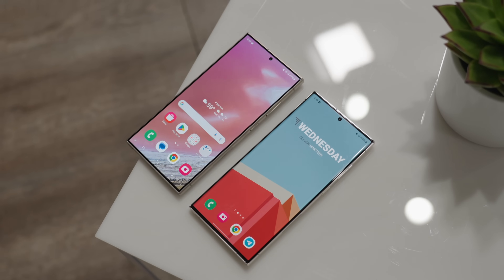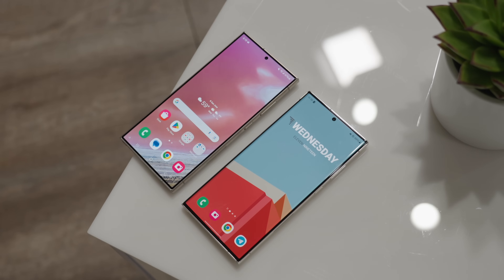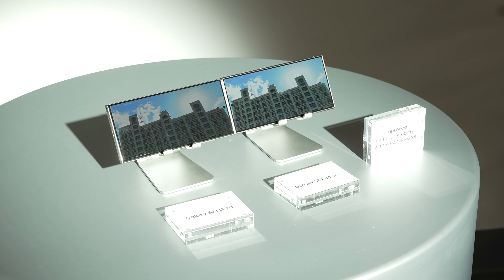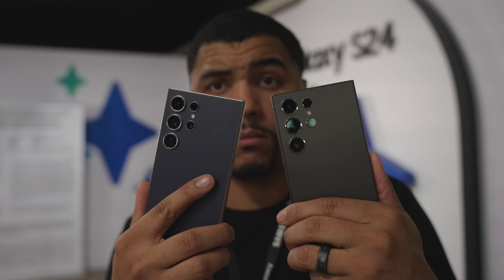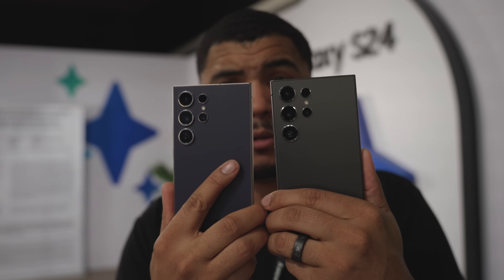Both models feature the exact same 6.8-inch Dynamic AMOLED 2X display with 1440p resolution, but the S24 Ultra bumps up the peak brightness to 2,600 nits, which is 40% brighter — a huge boost in one year. Day-to-day you might not notice it, but when watching content outside, you'll see that brightness pull through on the S24. Beyond that, everything else is unchanged on the display.